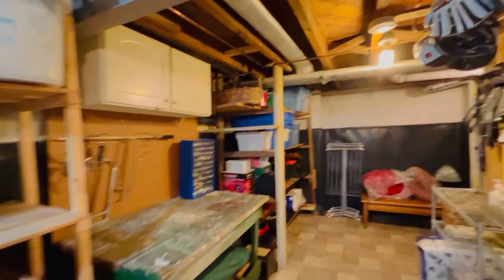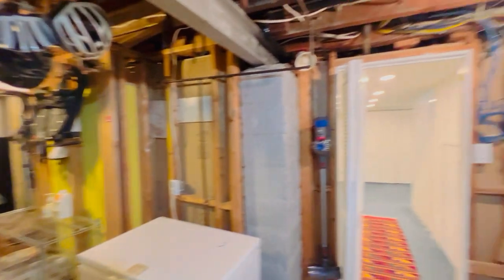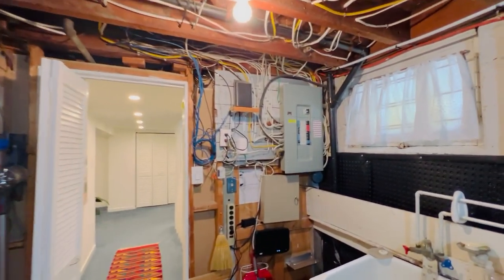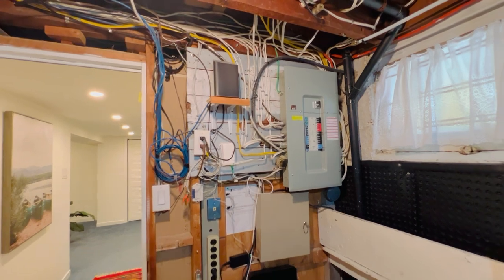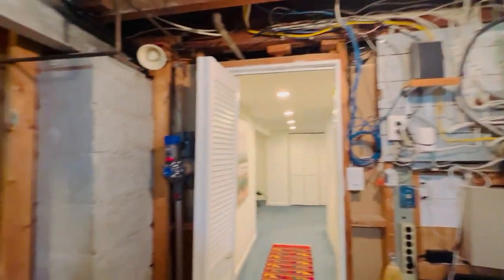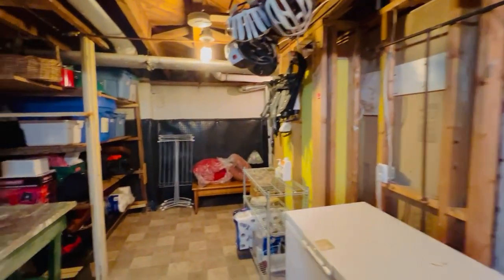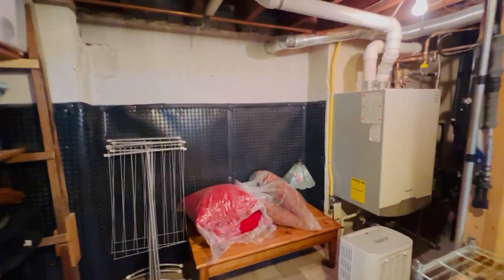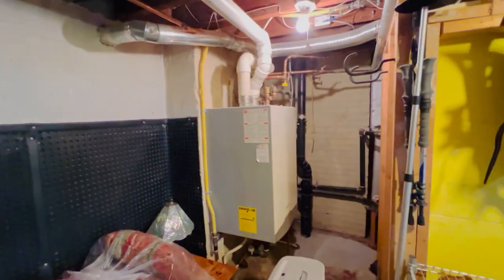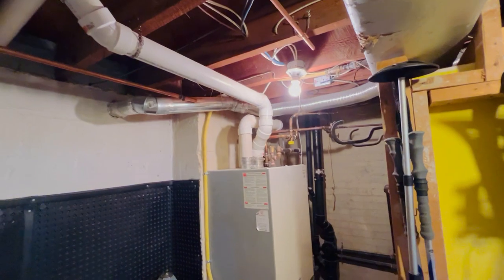There's plenty of storage everywhere, a laundry area, a workbench, and all the mechanics. One of the major highlights is the great mechanics — really worry-free indoors and out. The old knob-and-tube wiring is all gone, with an ESA certificate from 2011, which is a big upgrade.